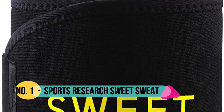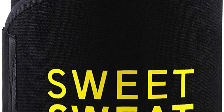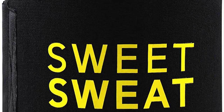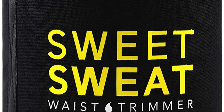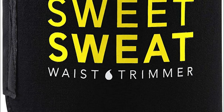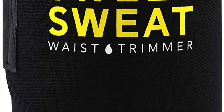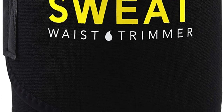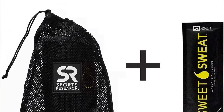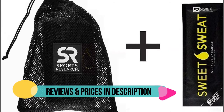Number 1: Sports Research. The Sweet Sweat Waist Trimmer is designed to enhance your workout by helping to improve thermogenic activity and sweat. Includes a breathable carrying bag and a sample of our best-selling Sweet Sweat gel. Use Sweet Sweat along with the trimmer to help maximize your exercise. The Sweet Sweat Waist Trimmer is naturally flexible to adjust to your size and shape, and contoured to fit around your waist comfortably during exercise. Made with extra thick, latex-free neoprene for an enhanced sweating experience.